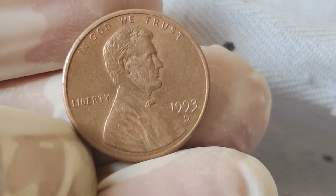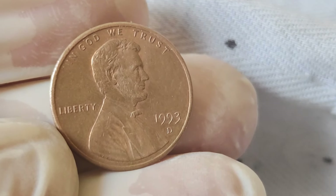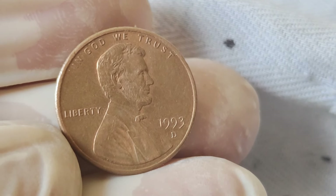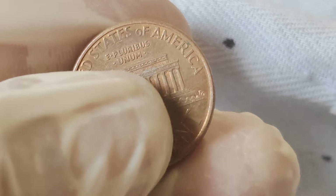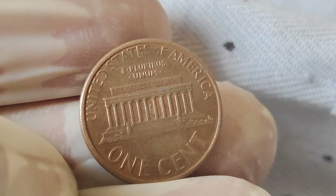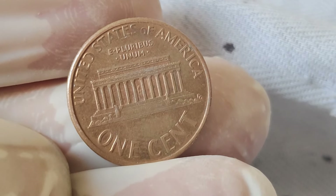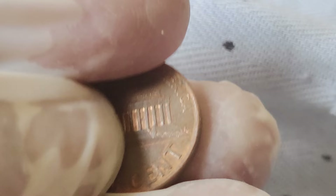So there you have it, folks — the story behind the 1993 Abraham Lincoln one-cent penny coins. Whether you're a seasoned collector or just starting your numismatic journey, these coins offer a glimpse into America's rich history and the artistry of coinage. Who knows? Maybe you'll stumble upon the next numismatic treasure worth millions. Thanks for tuning in, and until next time, happy collecting!